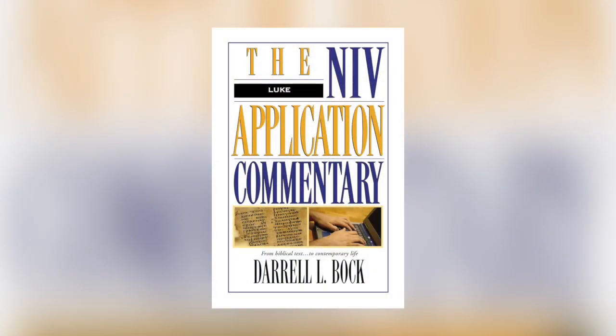Another set that I use all the time is the NIV Application Commentary set. This is a fantastic set, but you have to be careful — there are some volumes that are better than others. Some I really love on certain books of the Bible, others are just okay. What I love about this commentary set is it breaks down the passage and then gives you real-world application. So if you're struggling to find the application points from the passage you're reading, pull this one open. It always gives me some really creative ideas of how a particular passage relates to our world today.